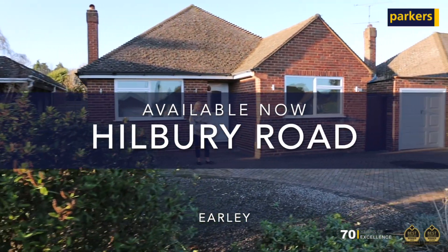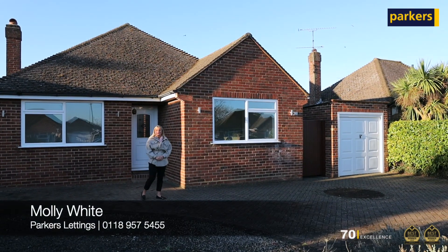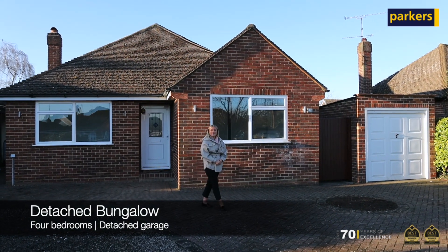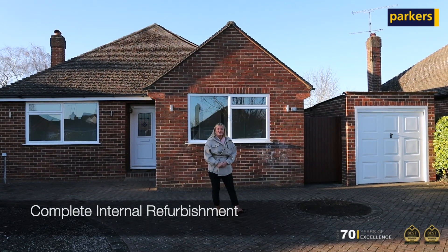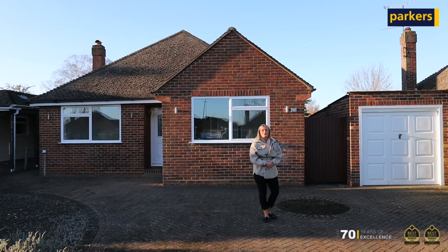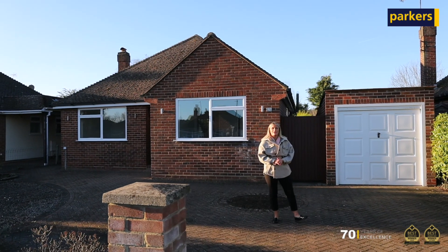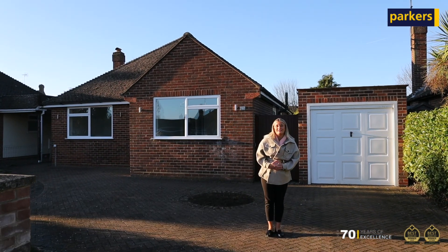Hi, it's Molly from Parkers here and today you're joined with me outside our latest instruction, a lovely four-bed detached bungalow located on Hillbury Road. The property is newly refurbished throughout and has an open plan living slash kitchen area. The property has a generous-sized rear garden along with a private driveway able to hold multiple cars and a detached garage too. The property is located close to Aldrington and Maiden Early School and also only a short distance away from Early Train Station.